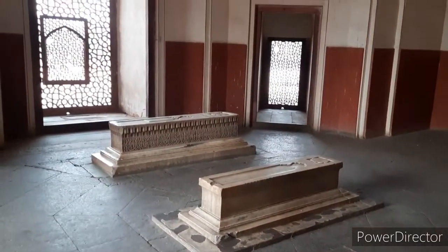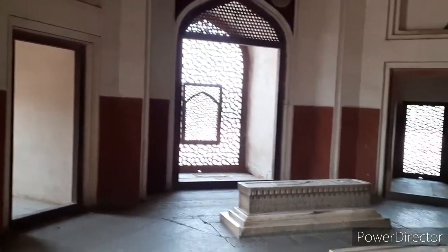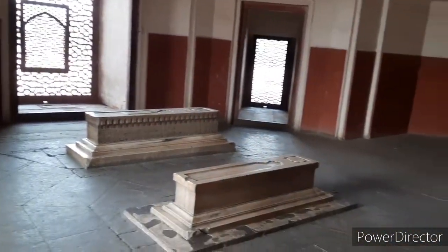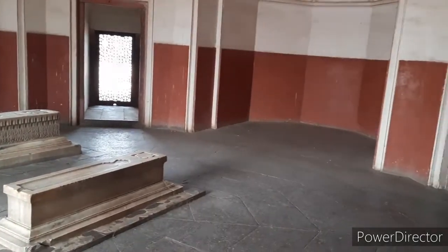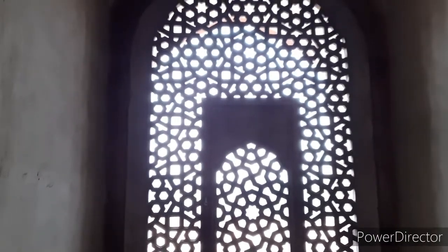However, there are varying narratives about the date of construction of the tomb as well as who constructed it. While some 19th century scholars say construction began in 1565, others, referring to an old manuscript by Sageen Beg from the late 18th century, say the foundations were laid in Akbar's 14th year of reign, 1569.